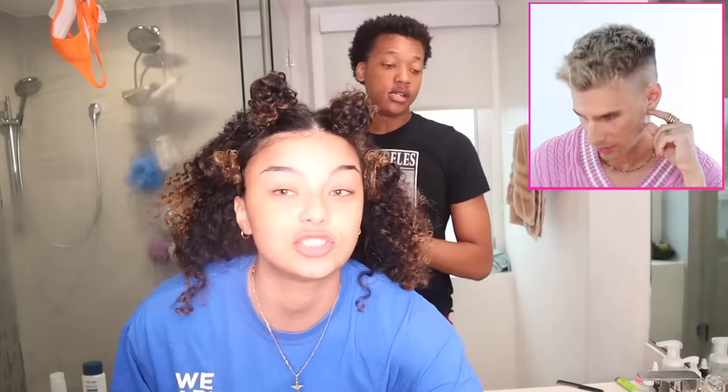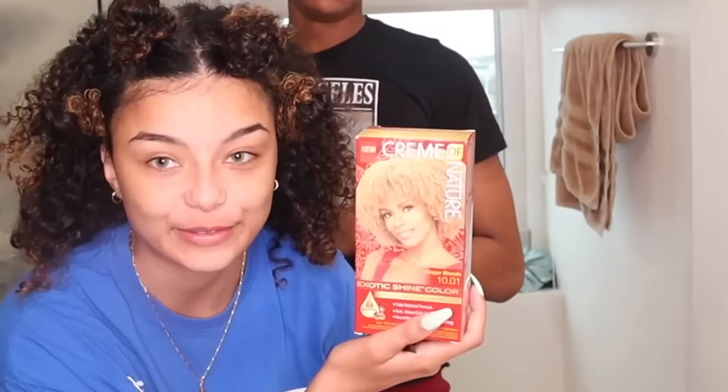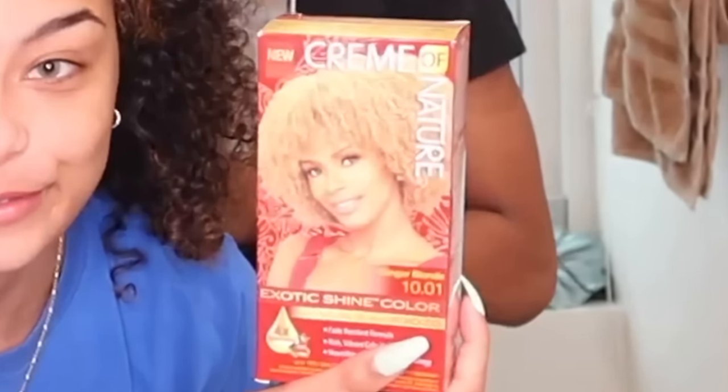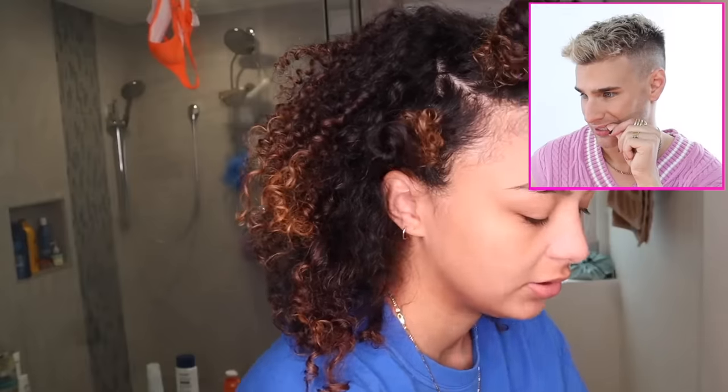That is an interesting looking box. That hair is extremely light, your hair is extremely dark — how are we getting from there to there? Seems not realistic, but we'll see. What it has inside is this developer. I've never dyed hair before. Great. We have this booster pack to help it lighten more, then it also comes with the actual hair color, a conditioning treatment, and this little argan oil.